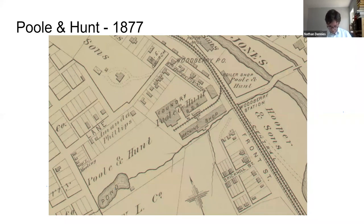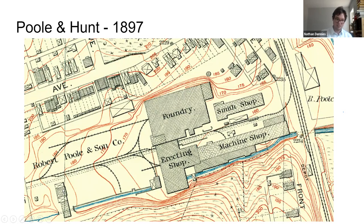Moving to 1877, the machine shop has a few new extensions, there have been extensions made to the blacksmith shop and foundry, the office building appears much larger, and they've added a new boiler shop across the tracks. By 1897, the pond that existed earlier is gone, we see the stable and wagon storage building, and the biggest new addition is the giant erecting shop. There are also more additions to the foundry, machine shop, and smith shop — Poole & Hunt had all this land backing all the way up to Parkdale.